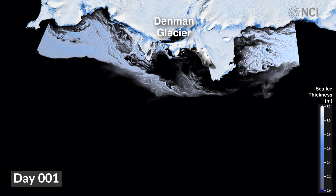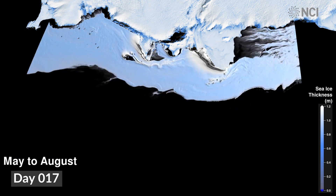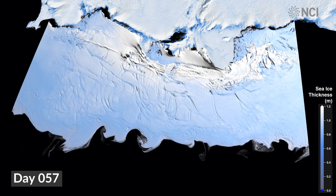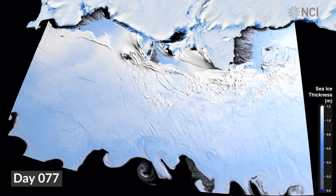The Denman Glacier System of East Antarctica holds enough ice on land to raise sea levels by 1.5 metres if it fully melted. The ocean adjacent to the glacier is its greatest threat. If warmer water reaches the glacier, it will melt faster and drive up sea levels.